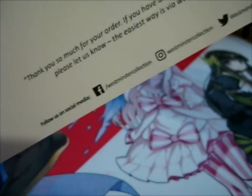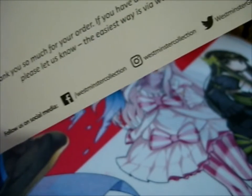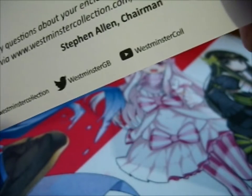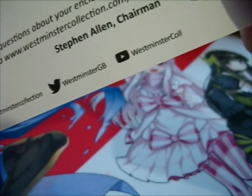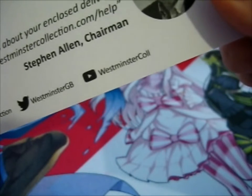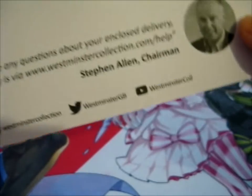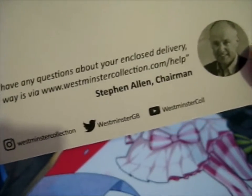You can find them on Facebook as Westminster Collection, as well as Instagram, Twitter at WestminsterGB, and YouTube on Westminster C-O-L-L. Or just go to westminstercollection.com.